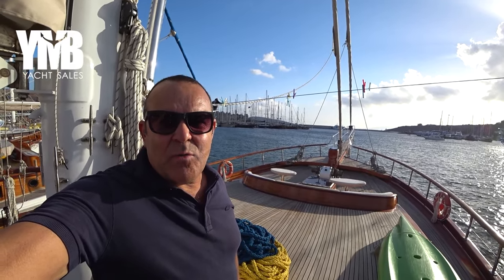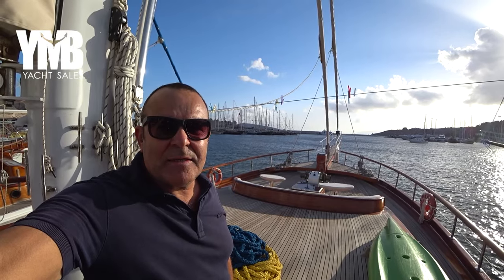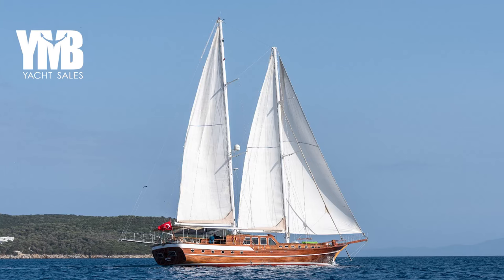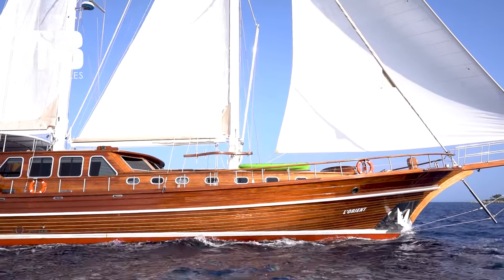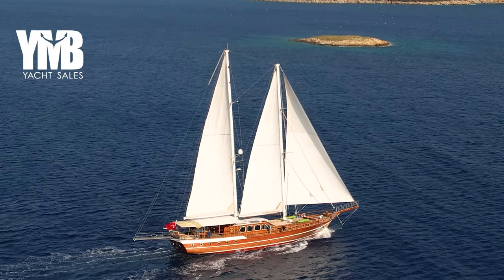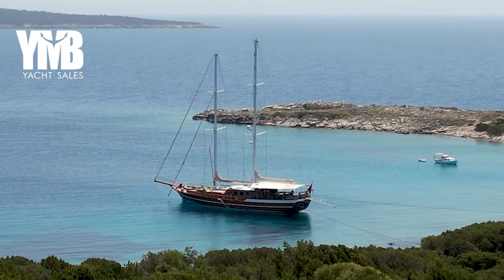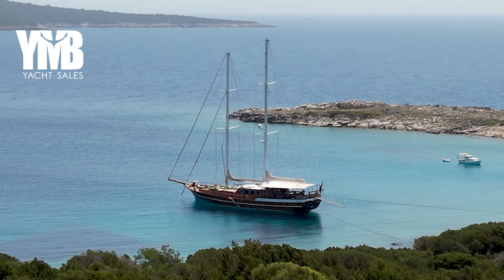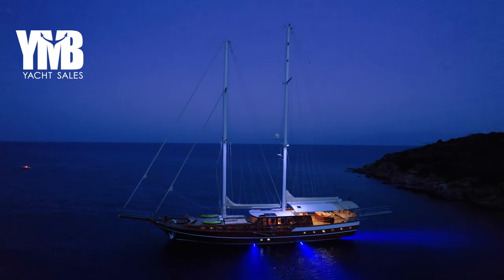We are visiting today a 31-meter gulet that was built in 2008. She is now offered for sale from a second owner. This boat has five cabins for 10 guests and accommodation for six crew. She's powered by two Eveco engines, each with 243 kilowatts — that's 325 horsepower.